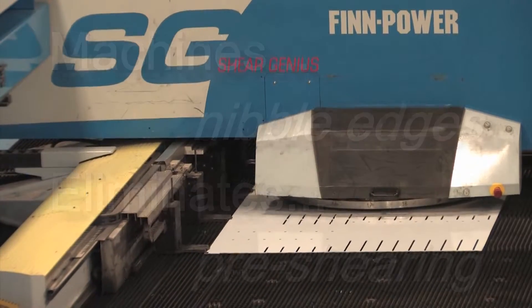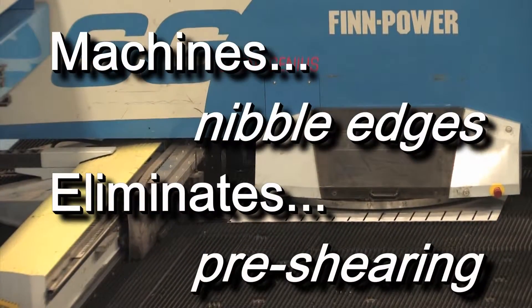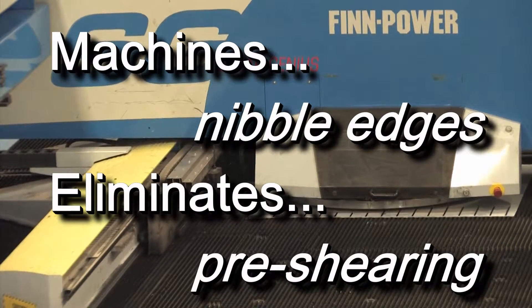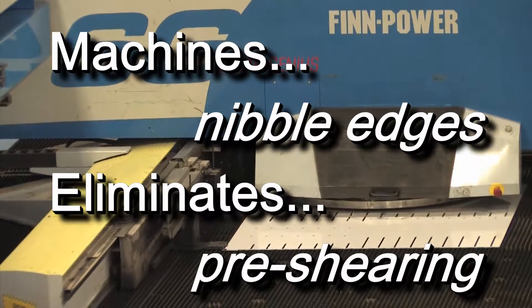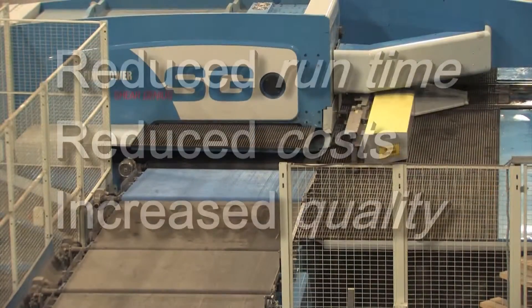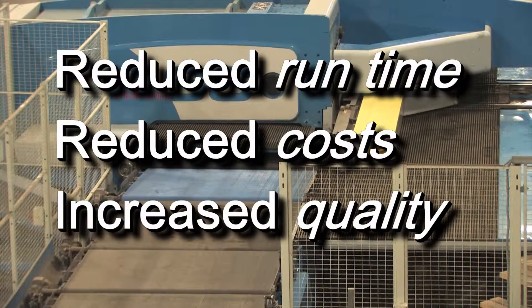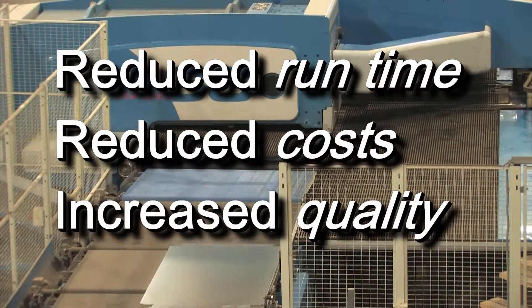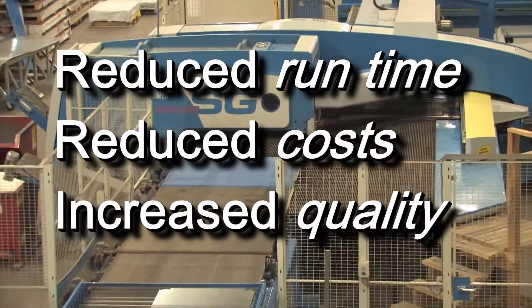Like debris, exterior nibble edges are machined by a right-angle shear. Pre-shearing and other steps required by traditional fabrication methods are also eliminated. What are the benefits? Production time is significantly reduced, costs are lowered, and most importantly, quality products are manufactured to exact specifications.